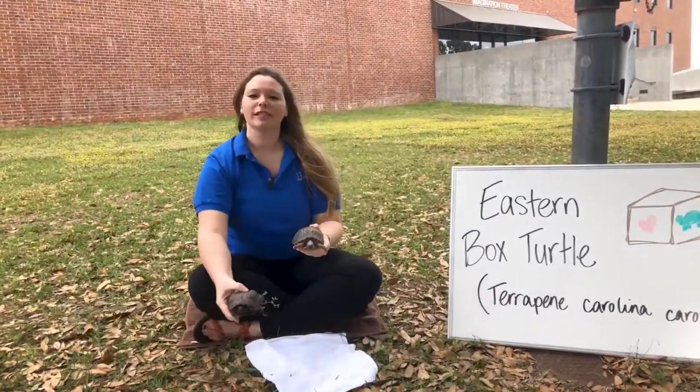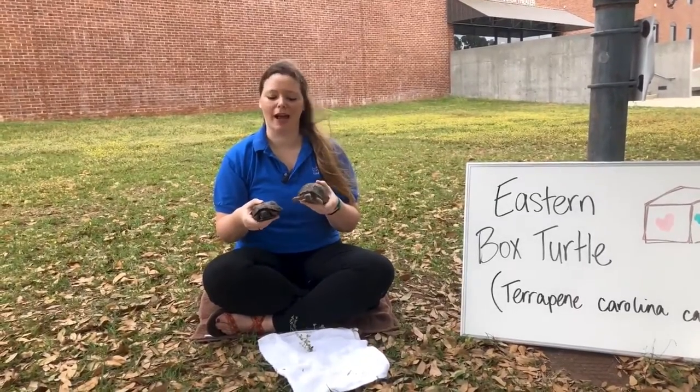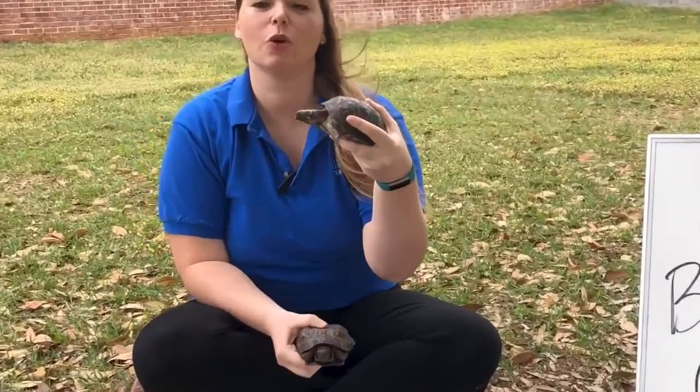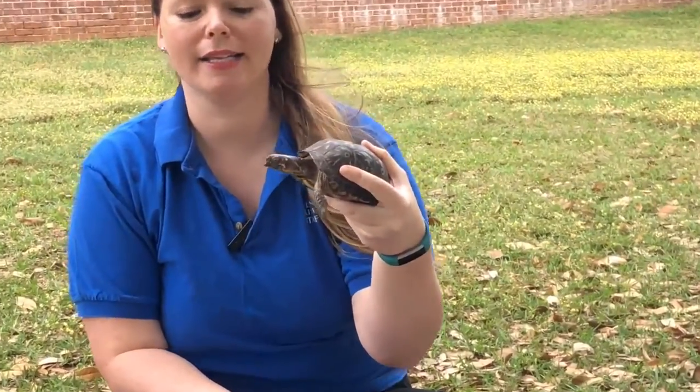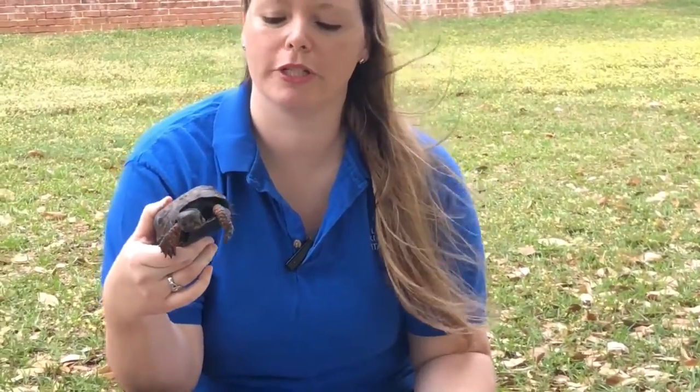You can tell the difference between male and female box turtles based on the color of their eyes. Angelina here, she is our female and she has golden or mahogany colored eyes. While Pumpkin, our male, has more reddish or orange eyes.